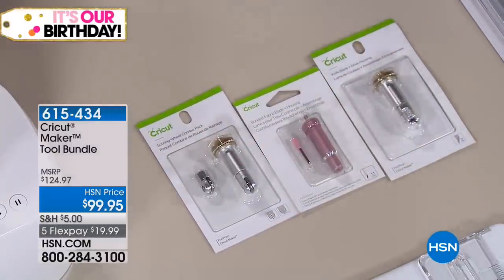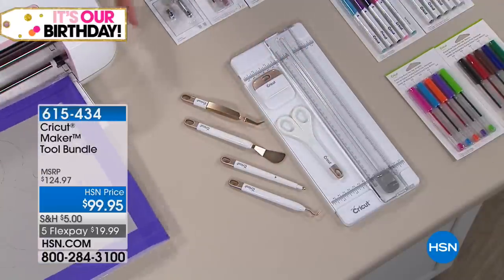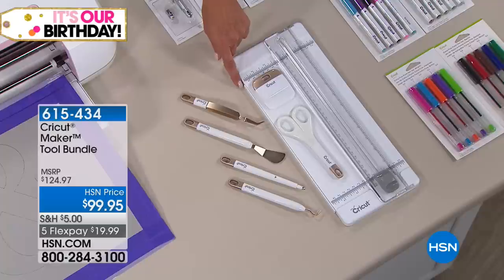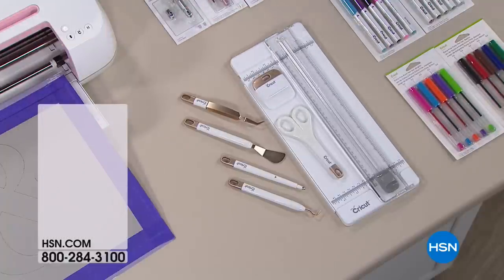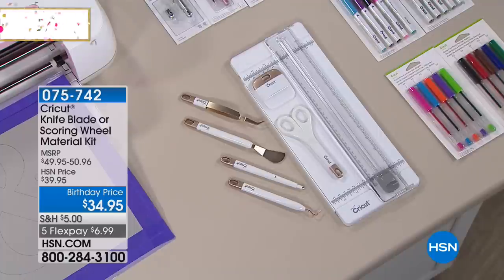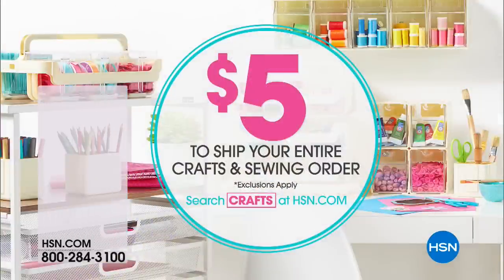We also have to say, if you're getting the Maker for the first time and you're brand new, I believe the Essentials Tool Set is a must-have because you're going to do vinyls with weeding. With our five flex pays on everything, and for the next 24 hours you will spend no more than one $5 bill to ship everything you order in our crafting event — this is the time to do those multiple purchases.